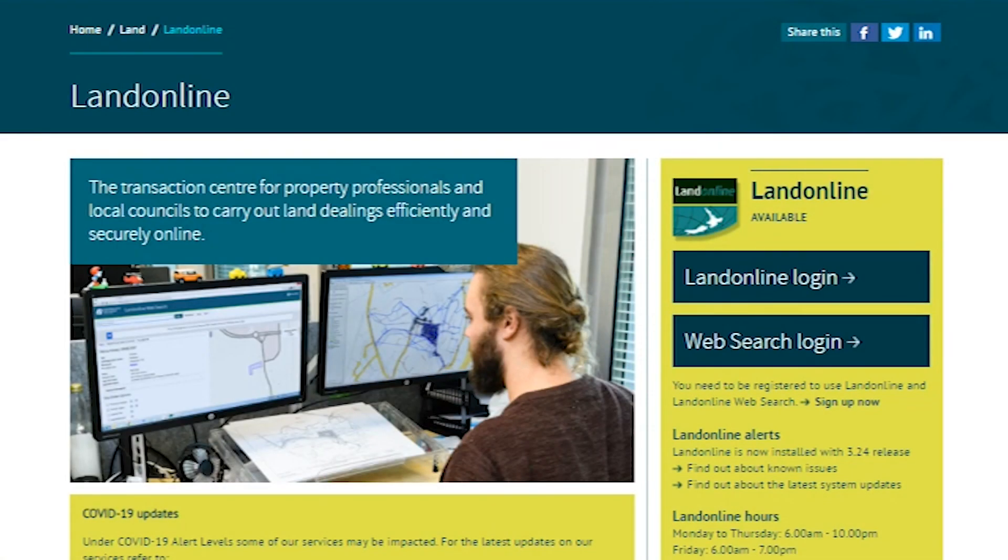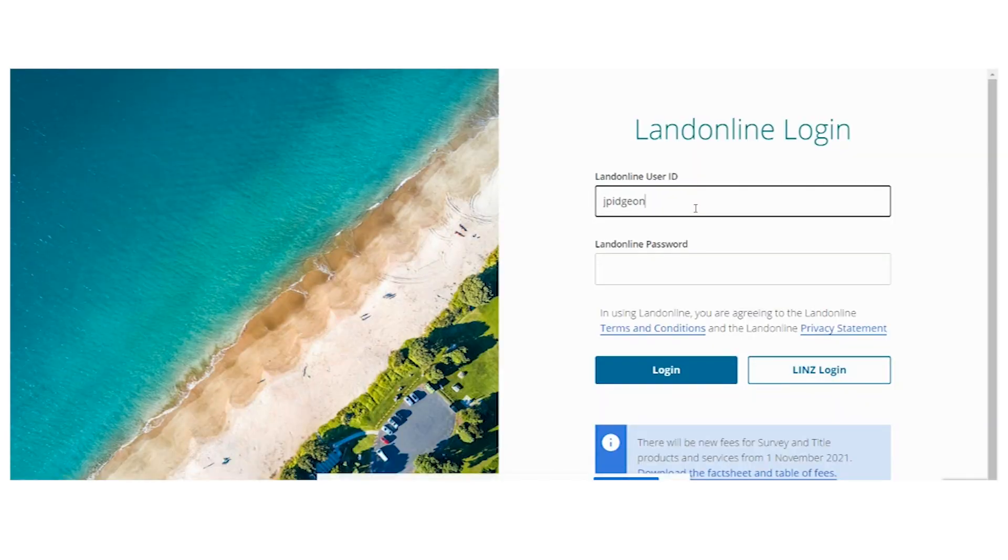Hi, my name is Joanna Pidgeon. I'm a partner at Pidgeon Judd and we do a lot of property legal work. What I'm looking to do today is to give you a bit of a demo of the web search platform. You just log into the web search version rather than your normal Land Online on the landing page.